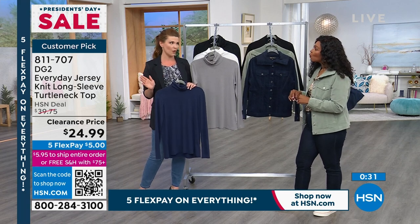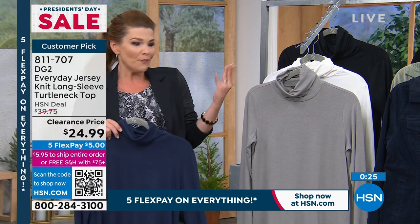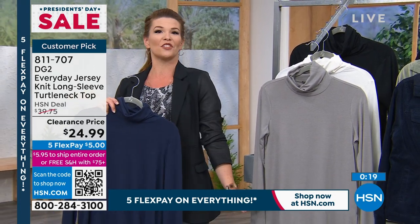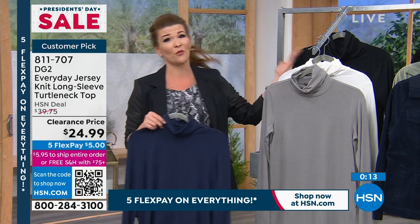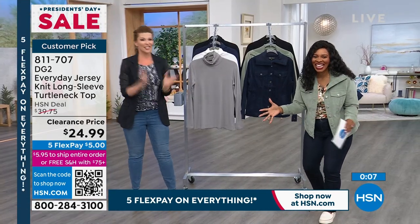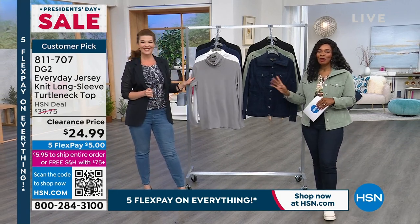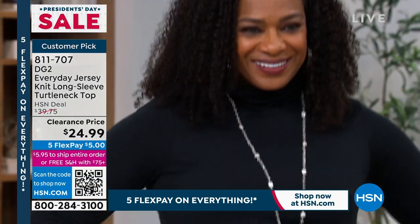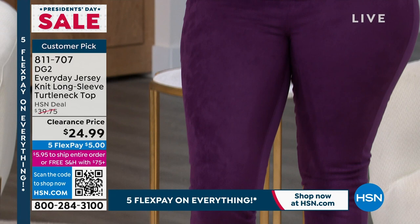Think about what you're missing right now — once these are gone they're gone and won't come back until full price next fall. Item number 811-707 for the turtlenecks — polyrayon spandex blend, machine washable. You can enjoy that.